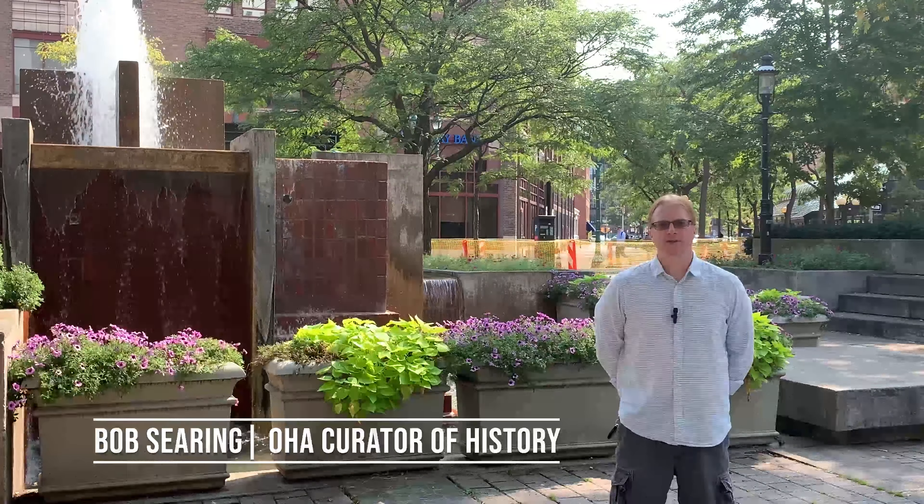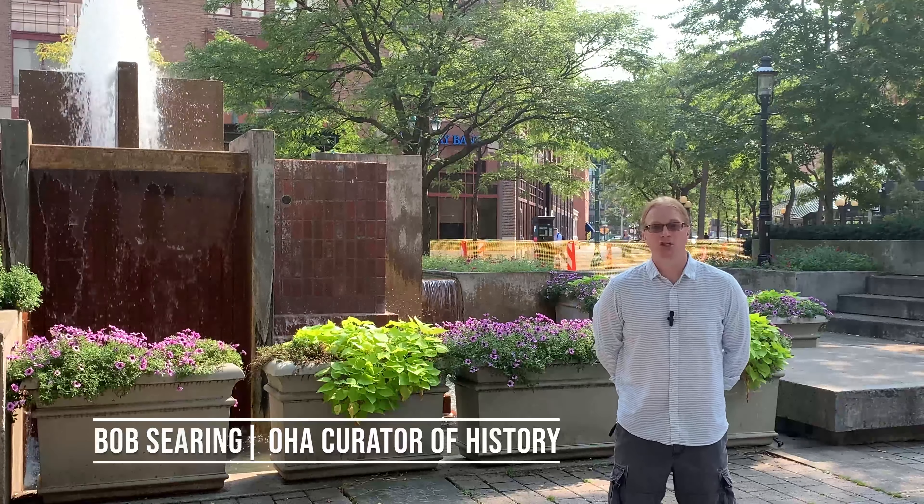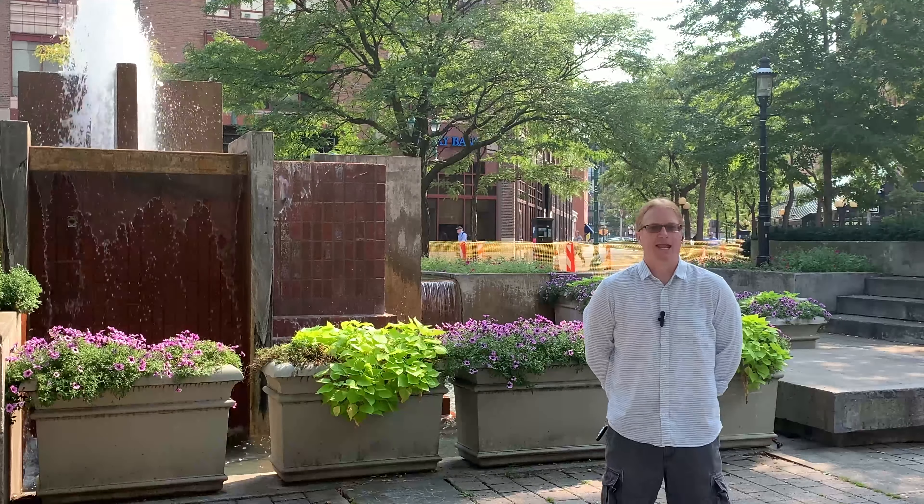Hello, I'm Bob Searing. I'm the Curator of History at the Onondaga Historical Association and I'm coming to you from one of my favorite parts of the city, Hanover Square.